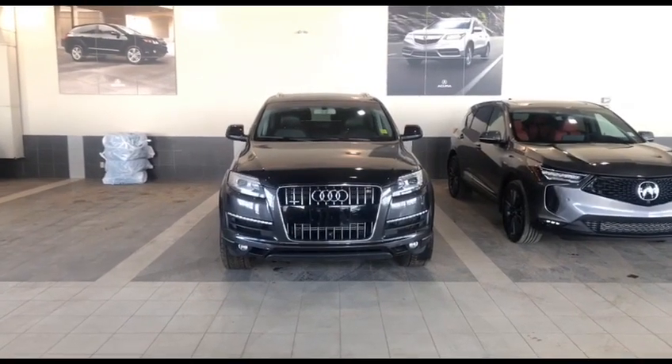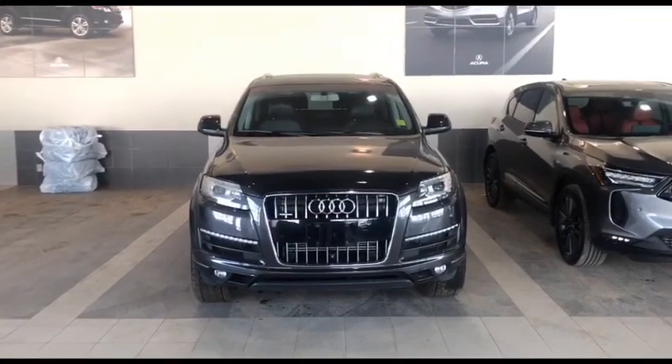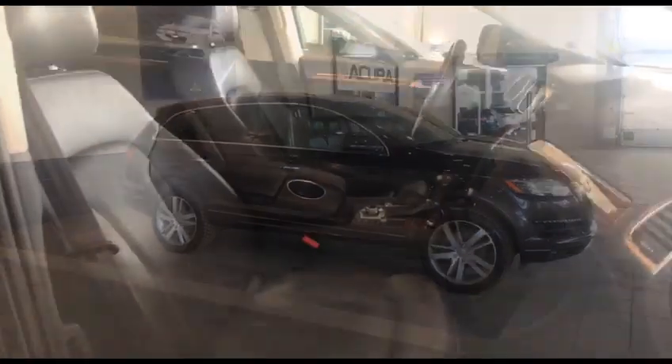Hey Mary, how's it going? This is Savi Acura. We have the 2014 Audi Q7 — a beautiful car in clean, nice condition. It's a big size SUV that comes with 19 inch alloy wheels.